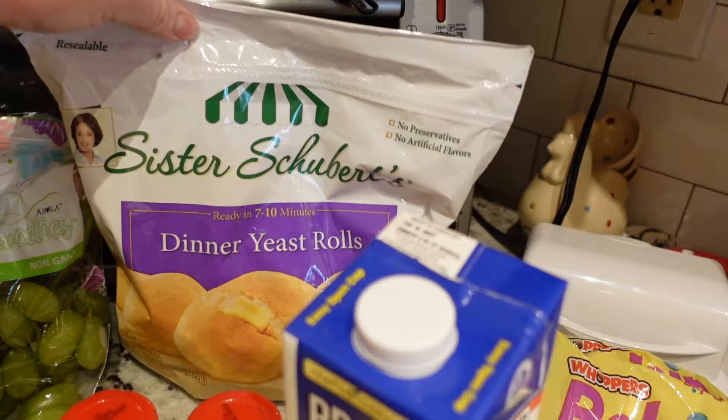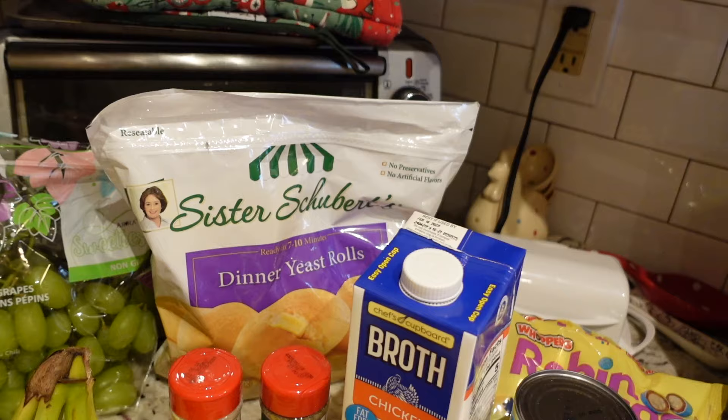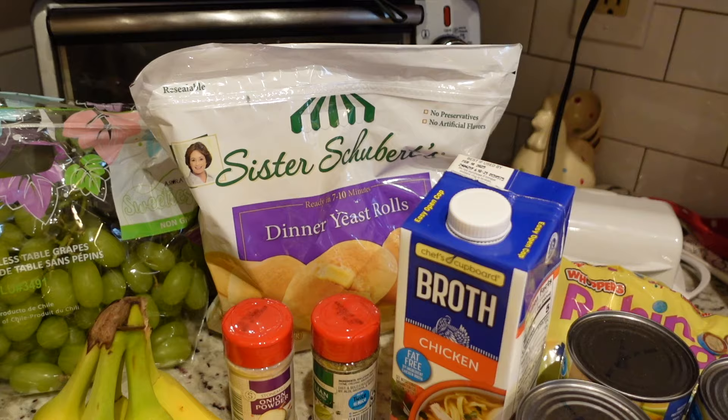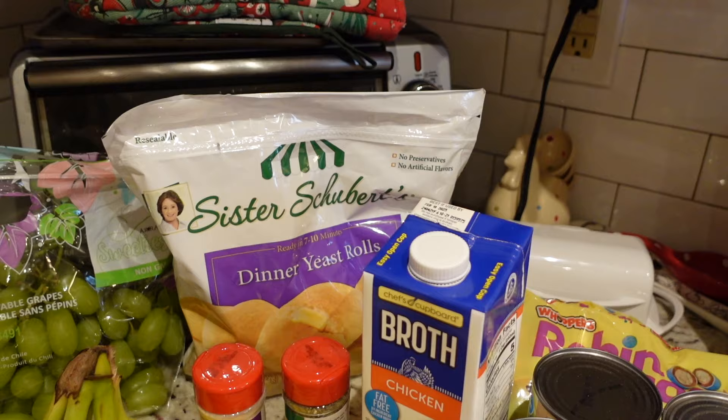For Easter, I picked up some dinner rolls from the freezer section. This isn't something Aldi carries all the time, but I think they have it seasonally since Easter is around the corner. We really like that brand a lot — it's the same brand as the rolls that come in the foil pan. Nothing beats a warm roll with butter.